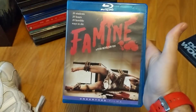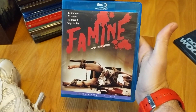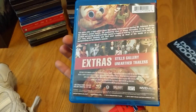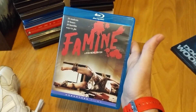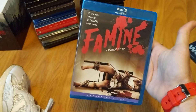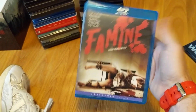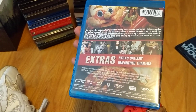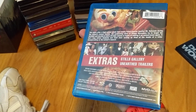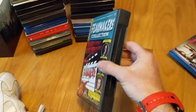Next up through Unearthed Films — Famine, one of the Ryan Nicholson movies. Rest in peace to Ryan Nicholson, that is truly tragic. I've heard not-so-great things but the gore is really good, which you can expect from his movies. I've been wanting to check this out.